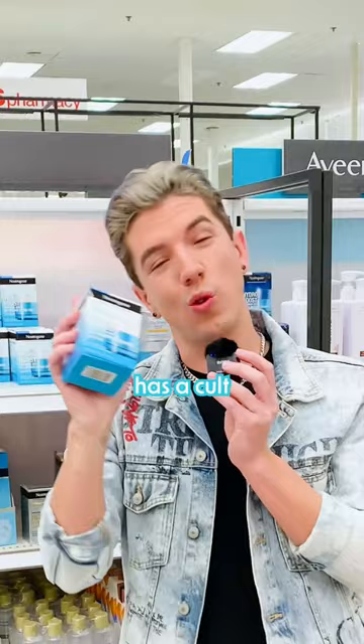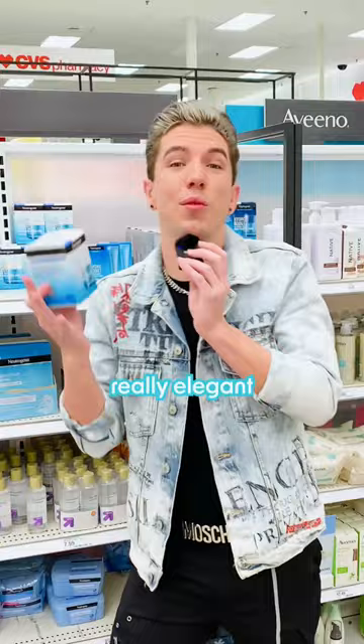I know the Hydro Boost Moisturizer has a cult following, but if you are going to try it, I recommend going for the fragrance-free version for extra dry skin. It's still a really elegant formula with the hyaluronic acid that you love, but just without the added fragrance.